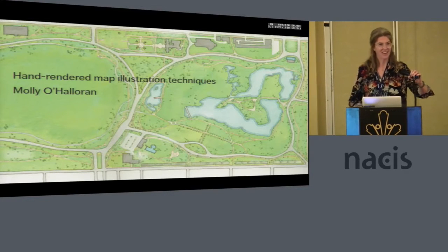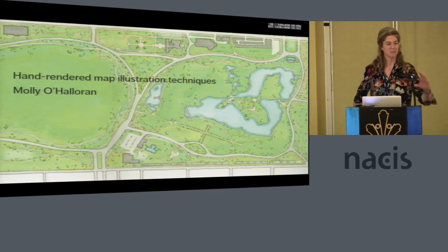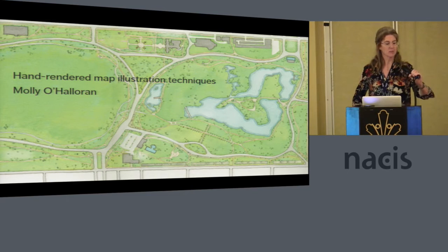Hi. Great to see everybody. This is my first NASIS as well, so thanks a lot to Vanessa and Carolyn for inviting me, and thanks to all you nice people for being nice.